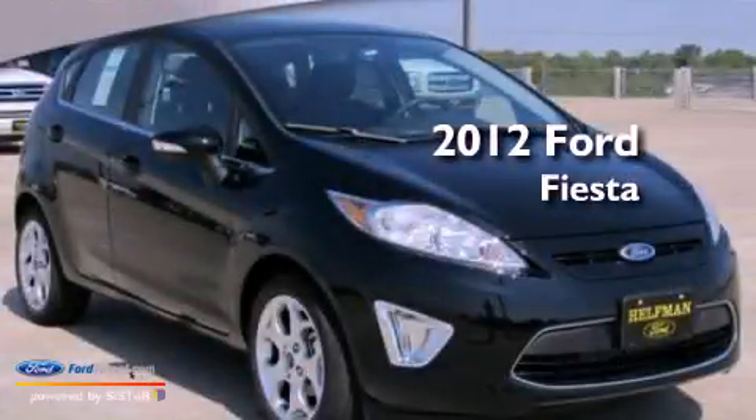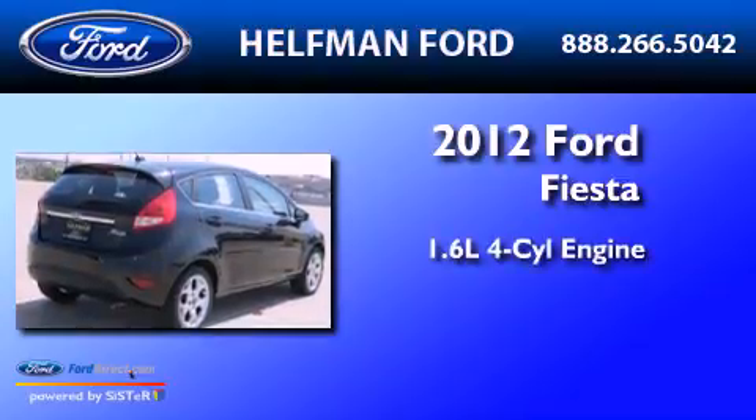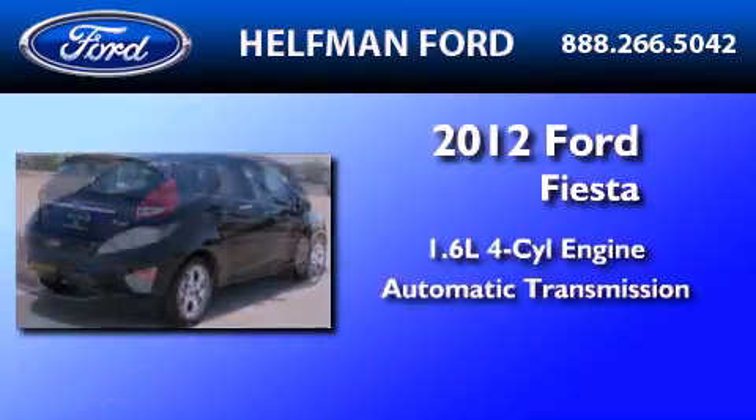This is a brand new 2012 Ford Fiesta. It has a 1.6-liter four-cylinder engine and an automatic transmission.